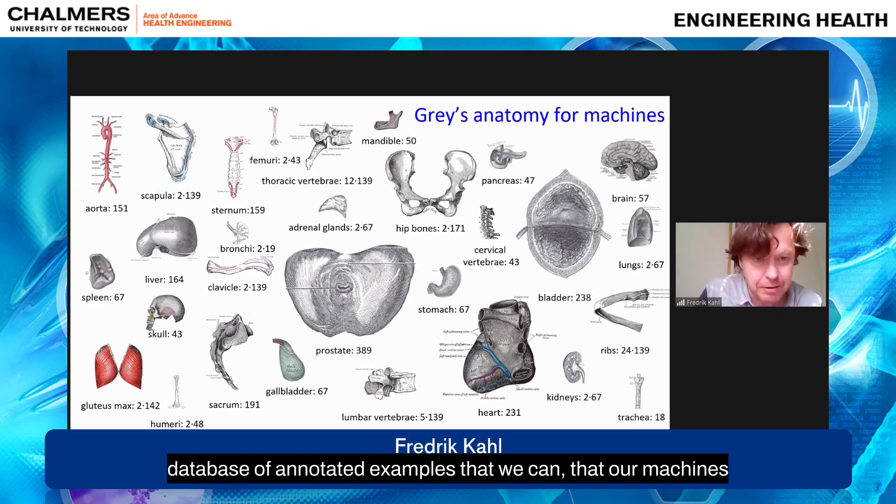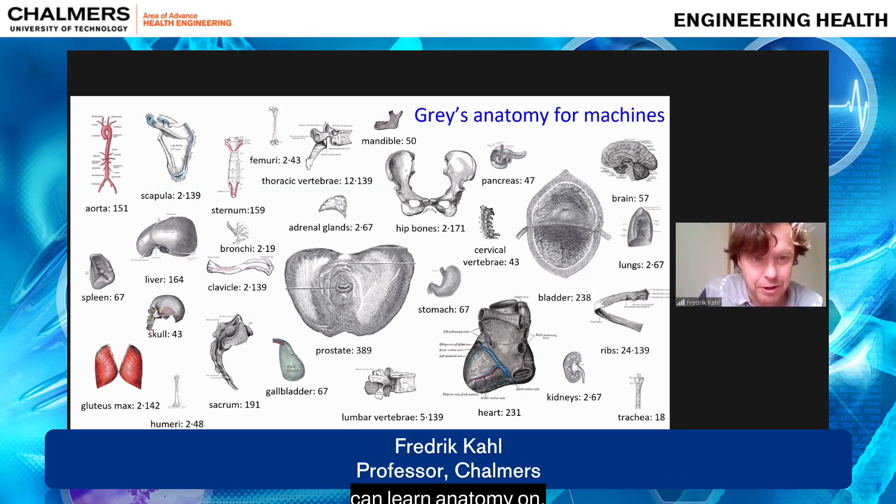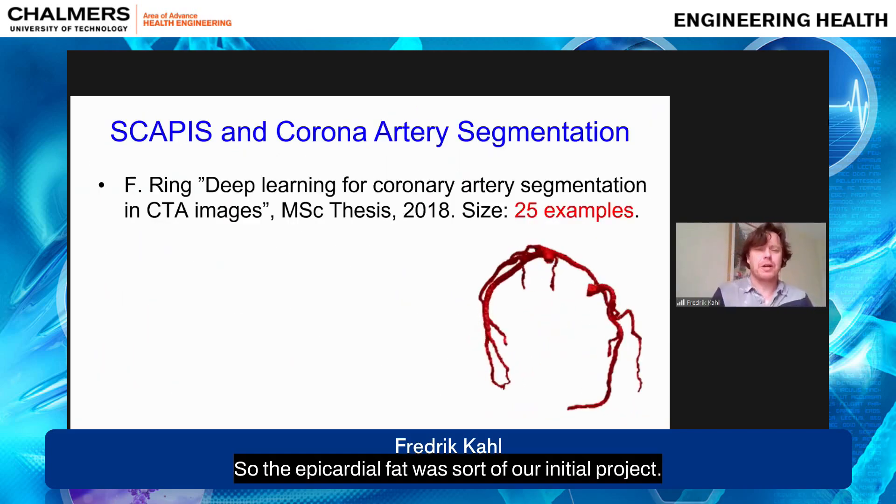From those early lessons, they built up a workflow or platform — a tool usable in an ordinary web browser where you can upload images, annotate them, and train an AI algorithm to do segmentation and correction. This full workflow tool is now available and widely used. Over the years they've really built up a large database of annotated examples that machines can learn anatomy from.